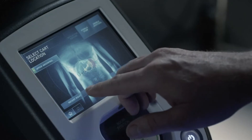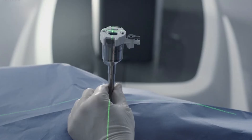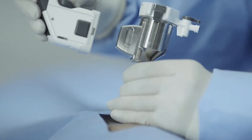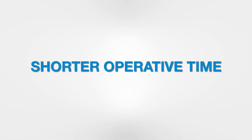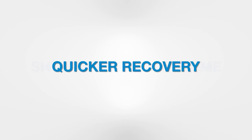Robotic surgery has allowed us as surgeons to tackle some of the toughest cases that we have faced, where previously large incisions were required. The advantages we have seen with the robotic surgical system for patients include shorter operative time, a shorter stay in the hospital, less pain — which means less pain medications — and a quicker recovery back to normal activities.